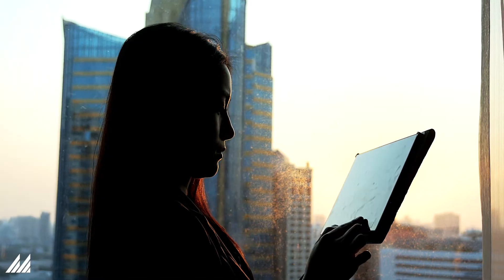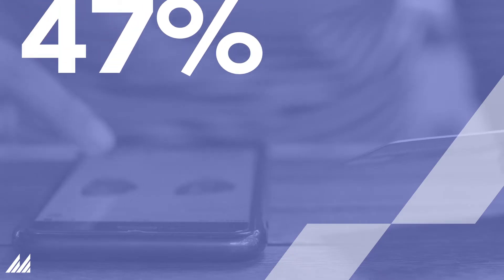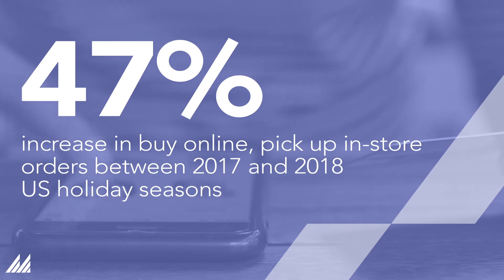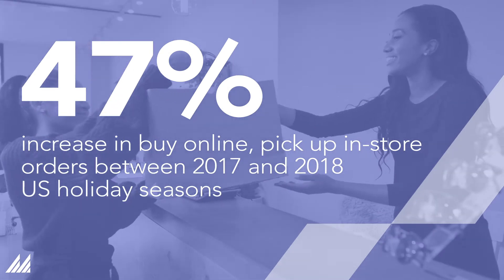But store fulfillment also creates new operational pressures on stores, including disruption to core store processes such as selling and customer service. Operational pressure is growing as incoming order volumes continue to increase — buy online, pickup in-store orders increased 47% between the U.S. holiday seasons of 2017 and 2018.